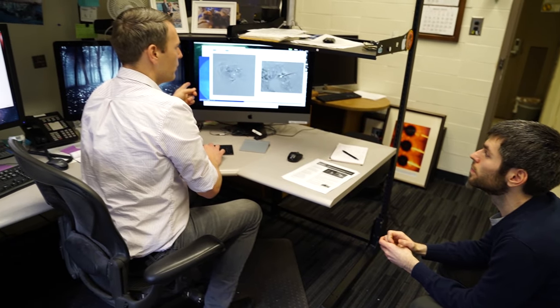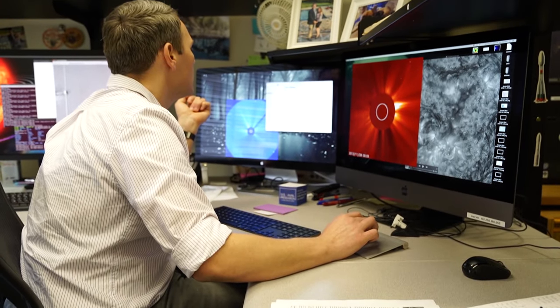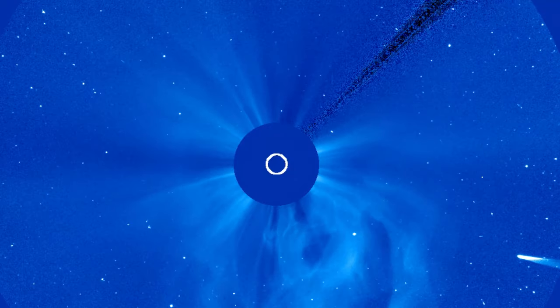NREL has built a fantastic telescope out in space looking at the Sun — looking at coronal mass ejections and all the activity that comes off the Sun that we care about here at NREL.